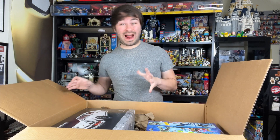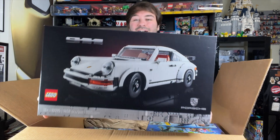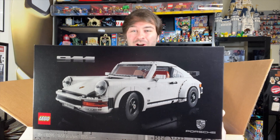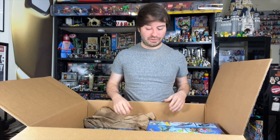Now this next set is the set that I really wanted to review. This is the Porsche 911. For the longest time I said that I don't really collect the cars or whatever, but I kind of have a lot of them and I actually do like them now. So between those and Speed Champions, I just wanted to do a little review there.